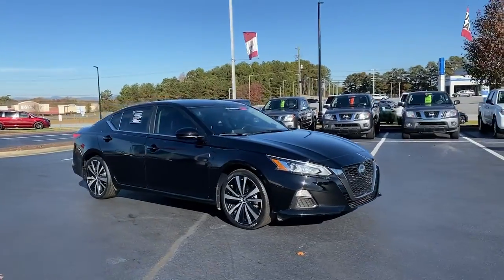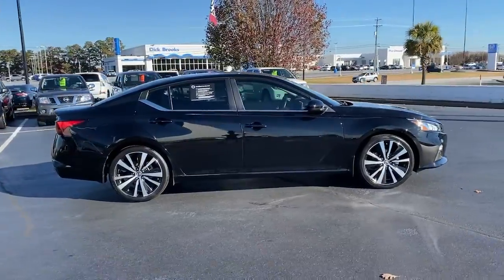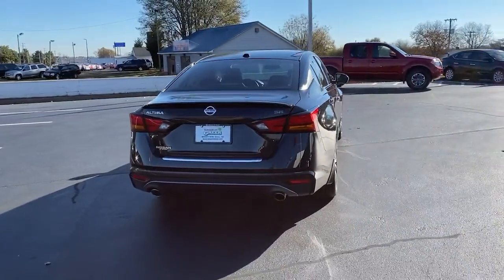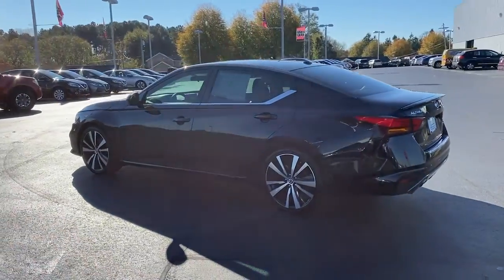Introducing the 2019 Nissan Altima. This vehicle still has fewer than 25,000 miles on the clock, so it won't last long. Here's a stylish, family-friendly Nissan Altima — the midsize sedan with available all-wheel drive and standard driver assist safety features.